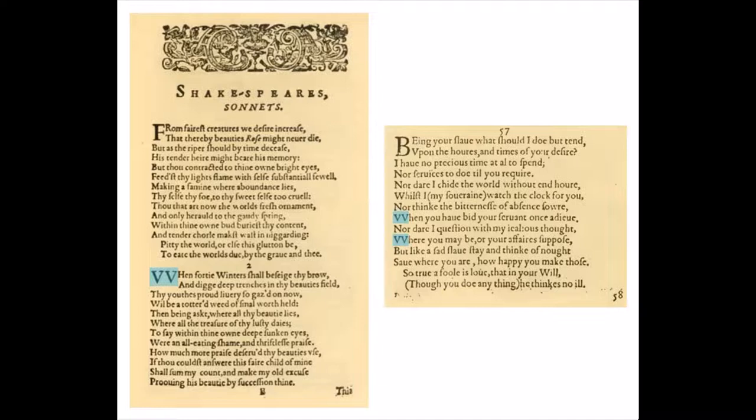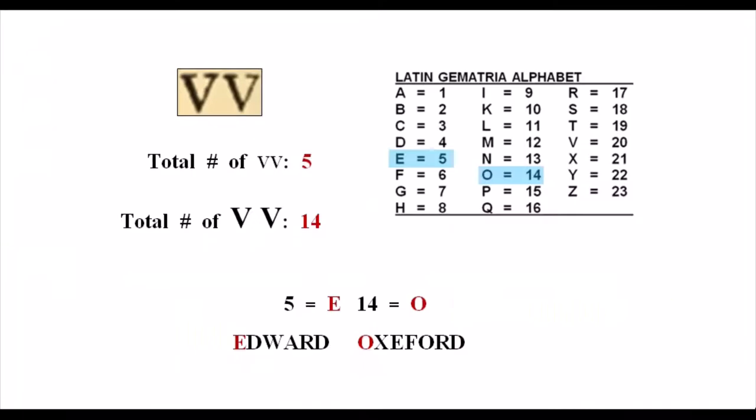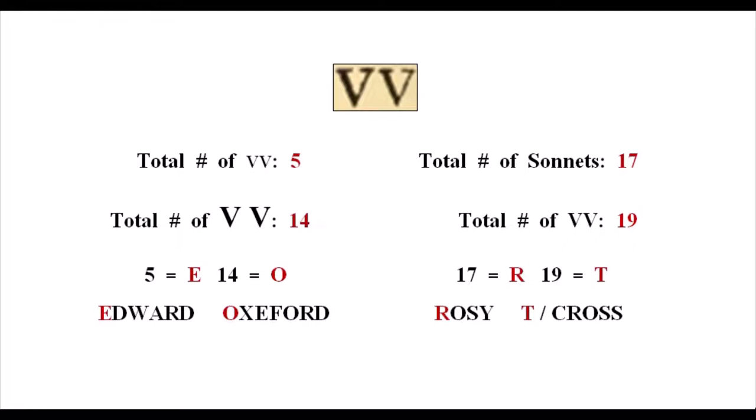To figure out the next name, notice how the double Vs are printed — either at the beginning of the sonnet in a large font, or later in the verse in a smaller font. When these are counted, there are a total of five double Vs in the smaller font and 14 in the larger. These are also gematria values: five is equivalent to the letter E and 14 equals the letter O. EO are initials for Edward Oxford or Edward Oxenford. There's another way to count everything, and it results in letters spelling God.